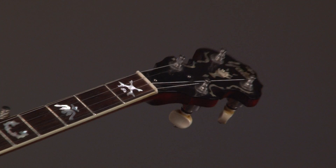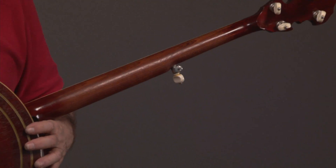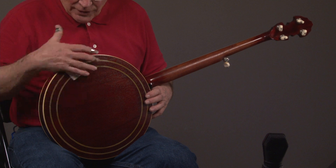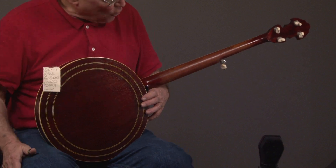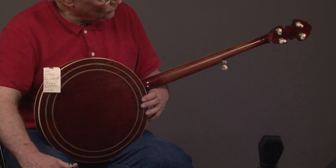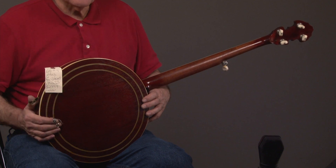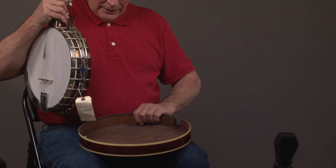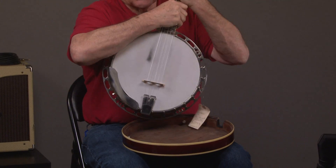I'll turn it over and come back down the neck. Yates does relic his banjos so they look older, and you can see the resonator off.